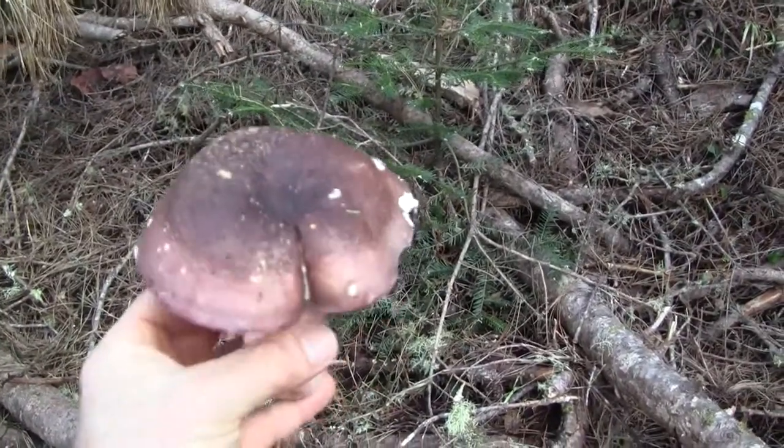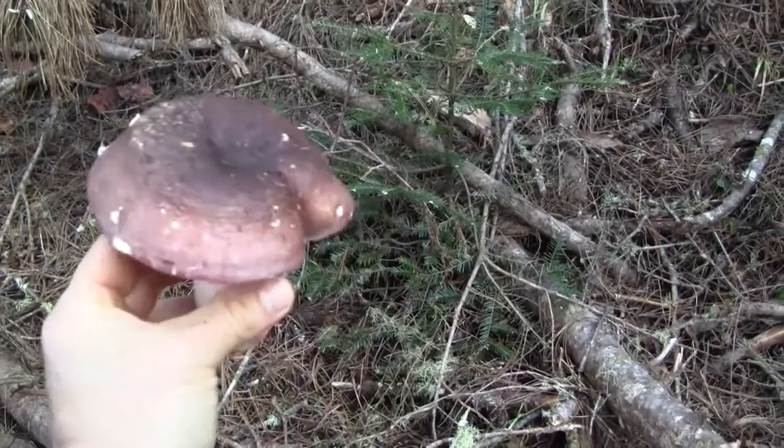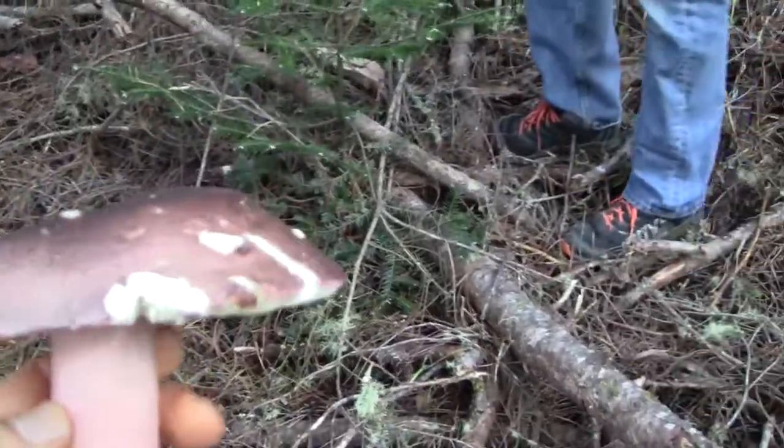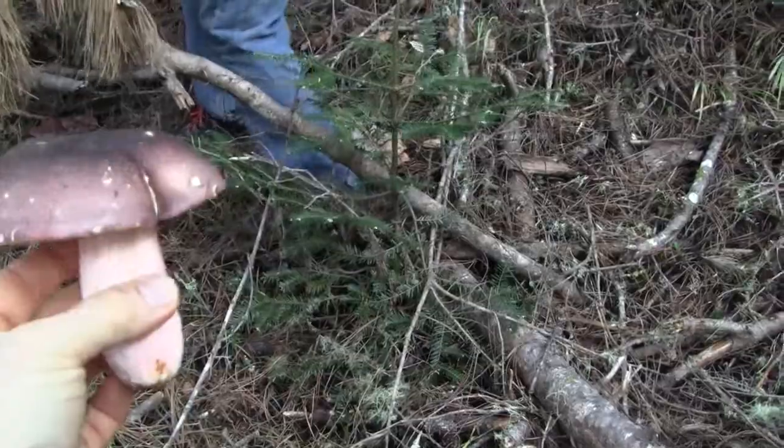Shrimp russula that we found here on the northern California coast. Great eating. Tasted it — doesn't taste peppery. Good little specimen.